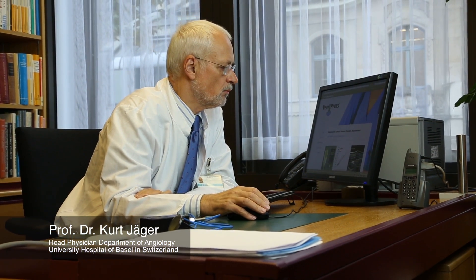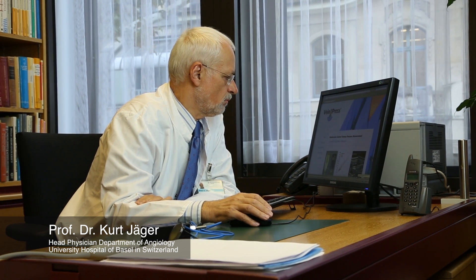My name is Kurt Jäger. I am head physician of the Department of Angiology at the University Hospital of Basel in Switzerland.